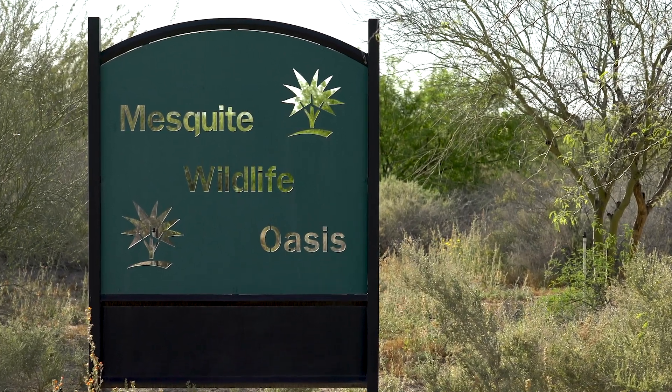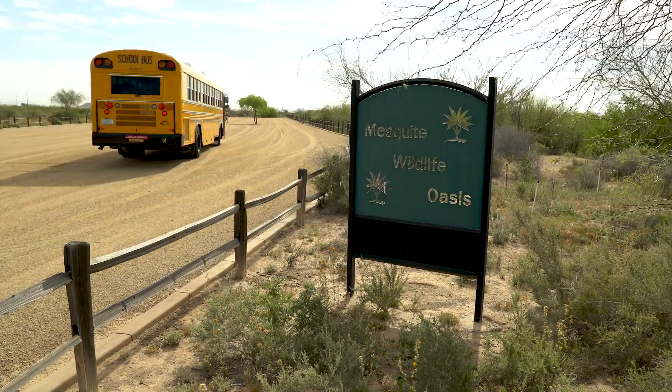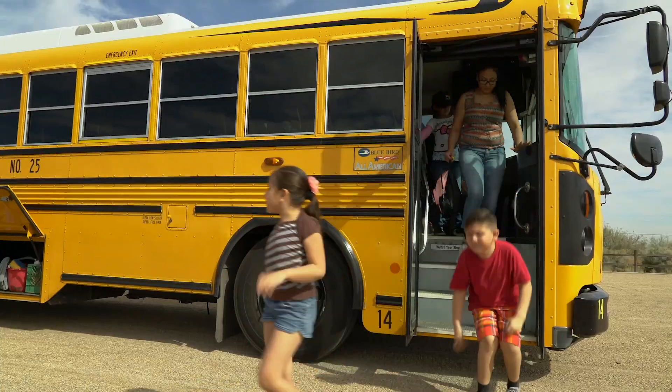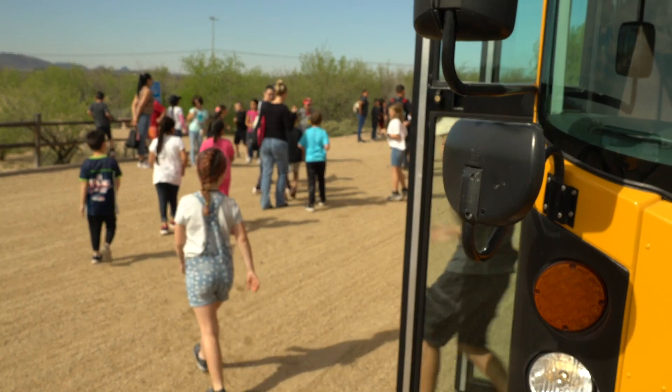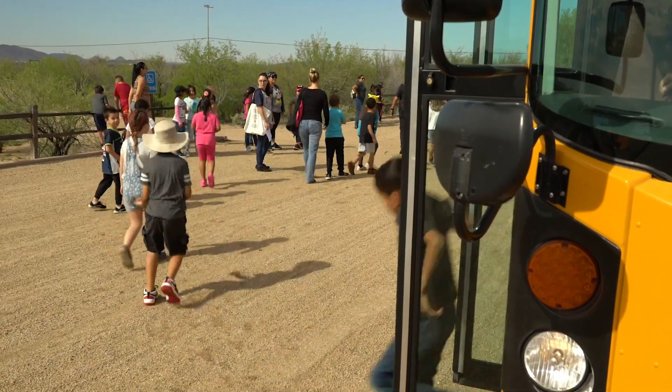It's important to get our kids outdoors and to connect them with the natural world. It's going to be a great day! Getting out of class is always fun. Getting outdoors is even better.